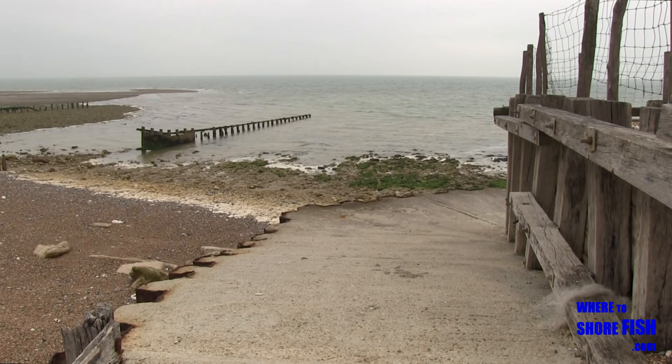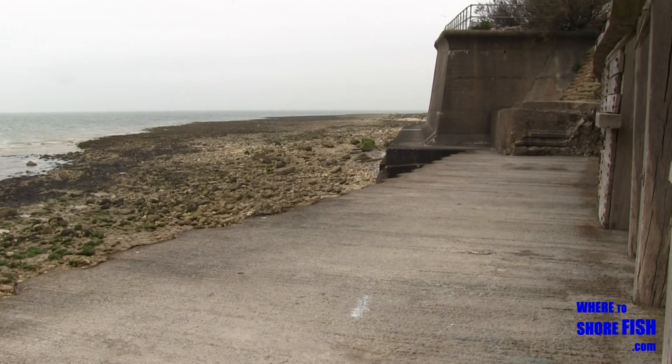There's a concrete ledge you can fish from in front of the cottages that will give you a better line angle over the snags.